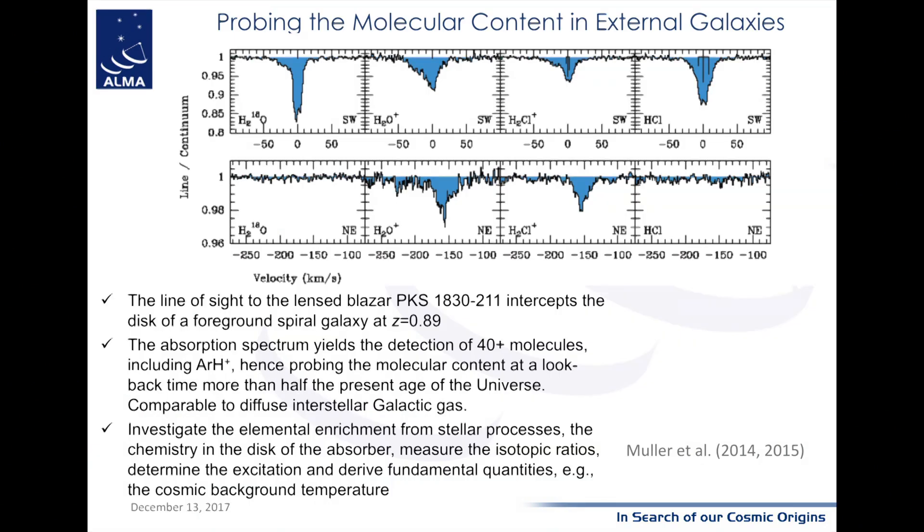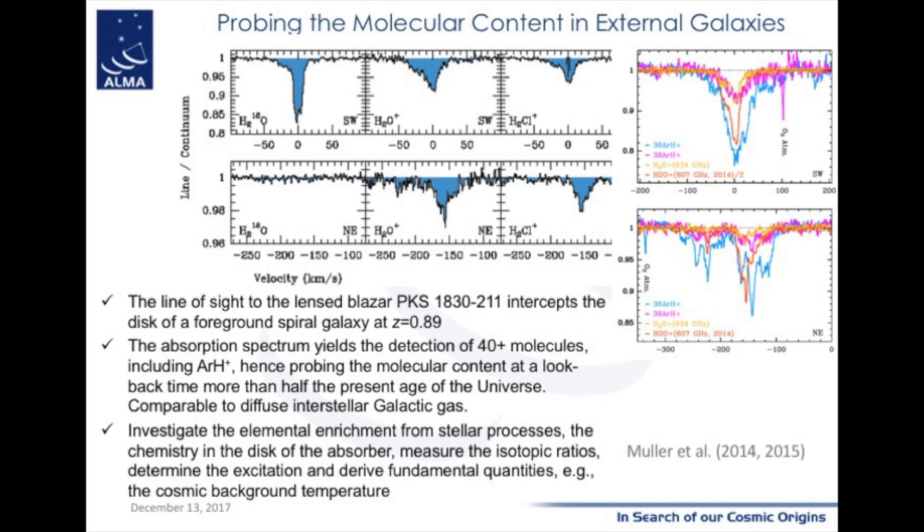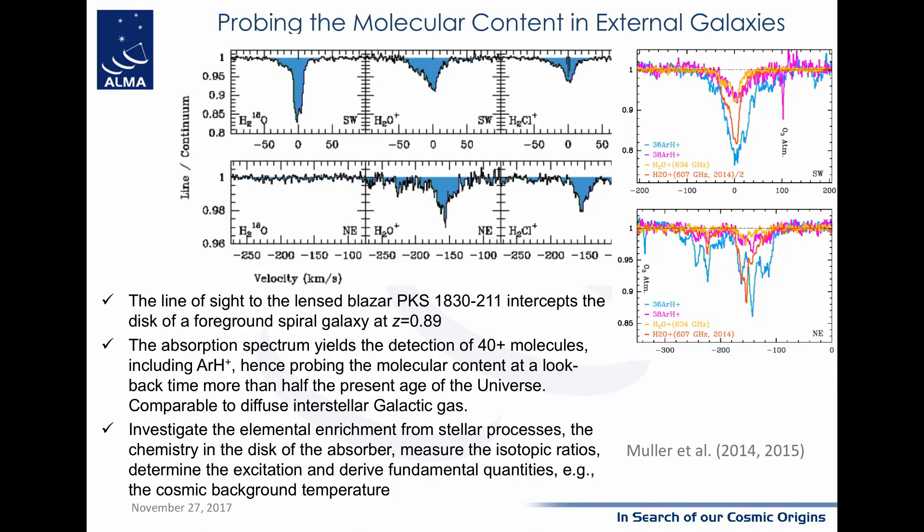Another way to probe the diffuse interstellar medium is to look at very strong continuum sources far away that probe on their way to Earth galaxies external to our galaxy, measuring in absorption with high sensitivity. With these techniques in one particular source at a redshift of about one, more than 40 molecules have been detected, including species like ArH+. This illustrates the fact that the interstellar medium is complex whatever the galaxy is, and that ALMA can probe external galaxies with very complex chemistry.